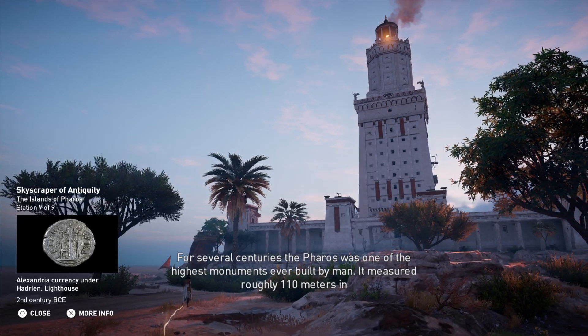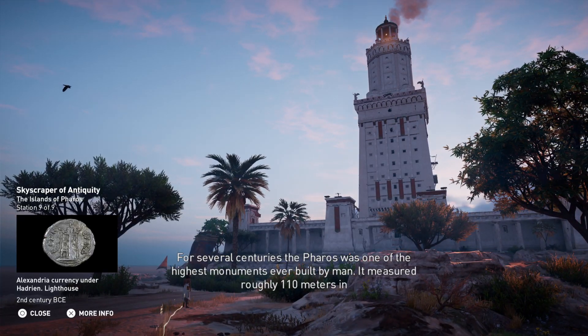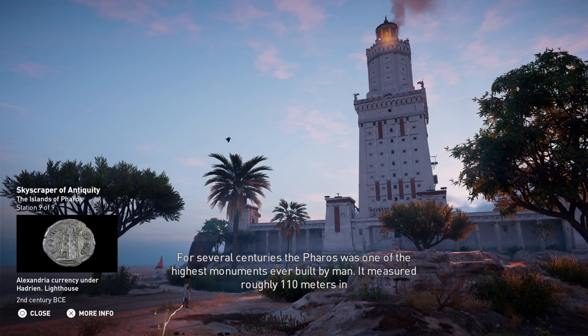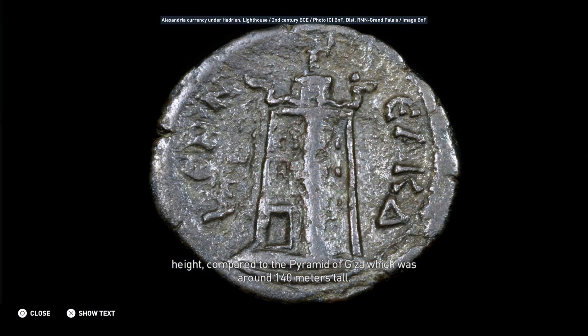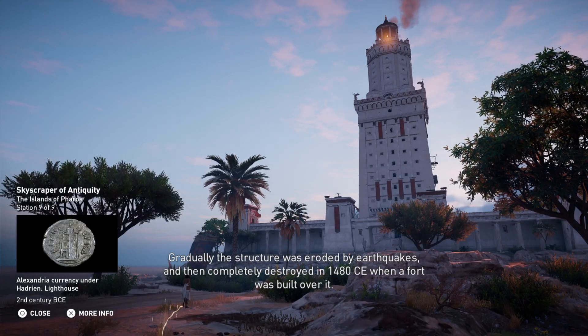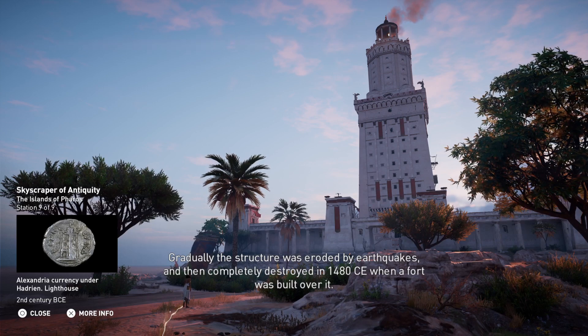For several centuries, the Ferris was one of the highest monuments ever built by man. It measured roughly 110 meters in height, compared to the Pyramid of Giza, which was around 140 meters tall. Gradually, the structure was eroded by earthquakes and then completely destroyed in 1480 CE when a fort was built over it.